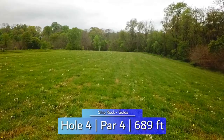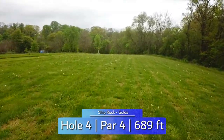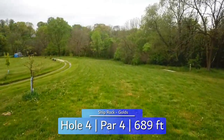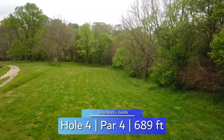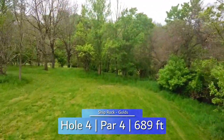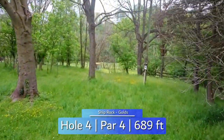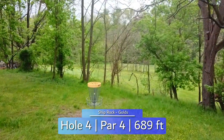Out to hole 4 now with a par 4 at 689 feet. OB road to the left and thick rough to the right. Your tee shot wants to get some distance but stay between the boundaries. Landing around the short tee pad, or farther, will set you up for a 300 foot or less approach. A straight backhand or slightly flexing forehand will shape well to access this fairly guarded green. A slope behind the basket will filter long shots to the edge of circle 2.